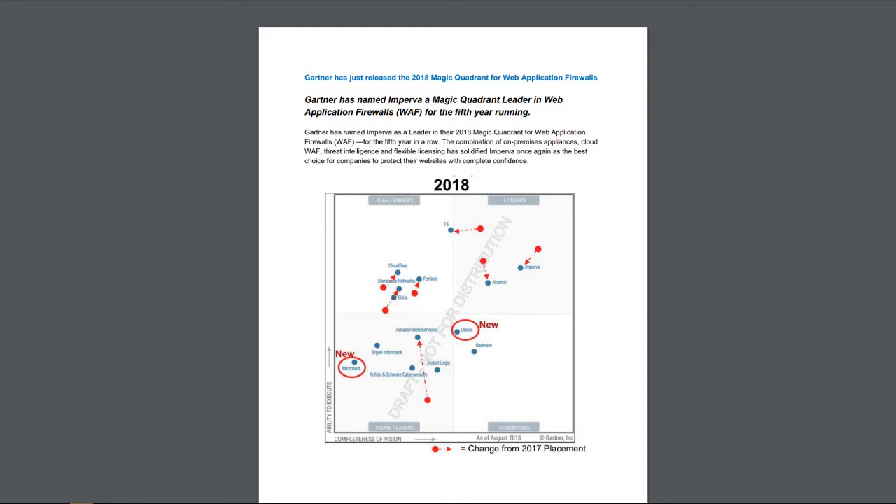F5 also has a web application firewall, whether as appliances or cloud, and they offer a good product as well. As you can see, they are more towards challengers than leaders — last year they were in the leader section and now they've moved to the challenger section. The difference between these solutions is that Imperva and F5 both have cloud and appliances, while Akamai is purely a cloud-based solution. There are other players on the market as well, such as Barracuda, Cloudflare, Fortinet, and so on.